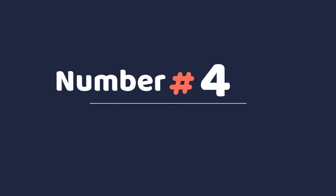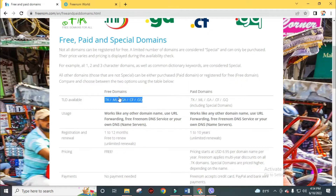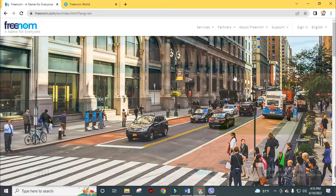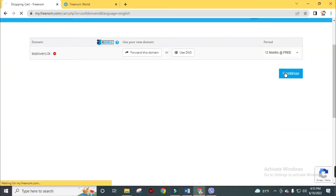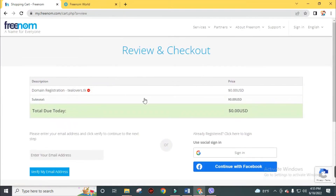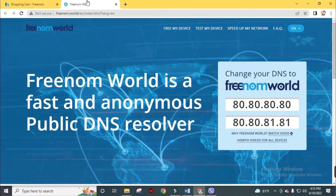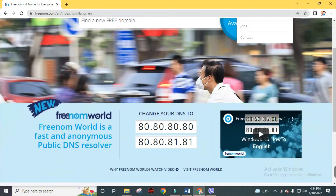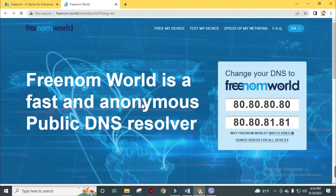Freenom is number 4 on this list — a name for everyone. These are the extensions you can get for free. Remember, if you check domain availability without the extension, you'll see a 'not available' message. You must fill in the domain name with its extension. Click checkout and change the time period to 12 months, then click Continue and verify your email address. In the final step you must add a US address to complete the process — don't worry if you're not from the US, you can use a generated address. A full tutorial video on Freenom is available in the description.